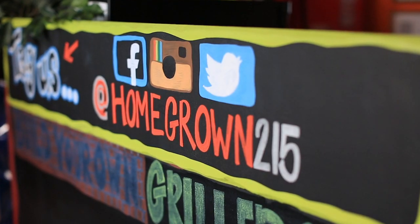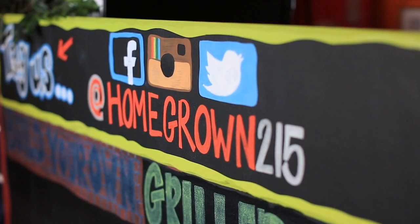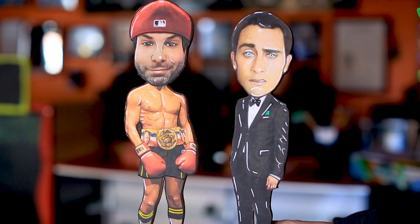If anyone wants to contact us in any way, all of our social media is homegrown215. Thanks for stopping by — this is Homegrown Coffee and Creations. I'm Jimmy and this is Christian, and we hope to see you in here soon. Come and get a coffee, a coffee table, whatever you want.